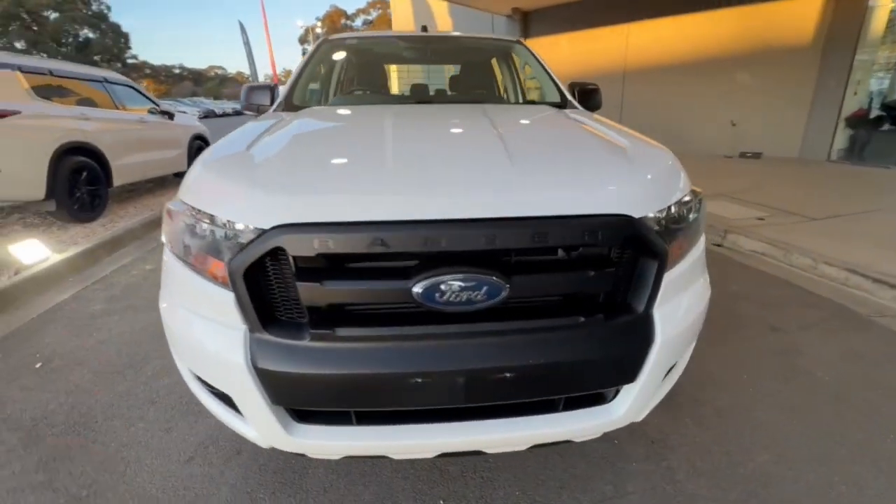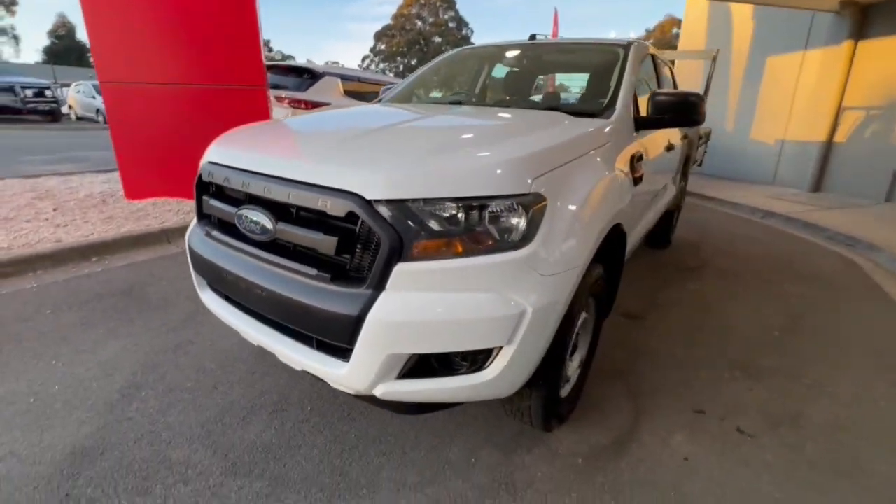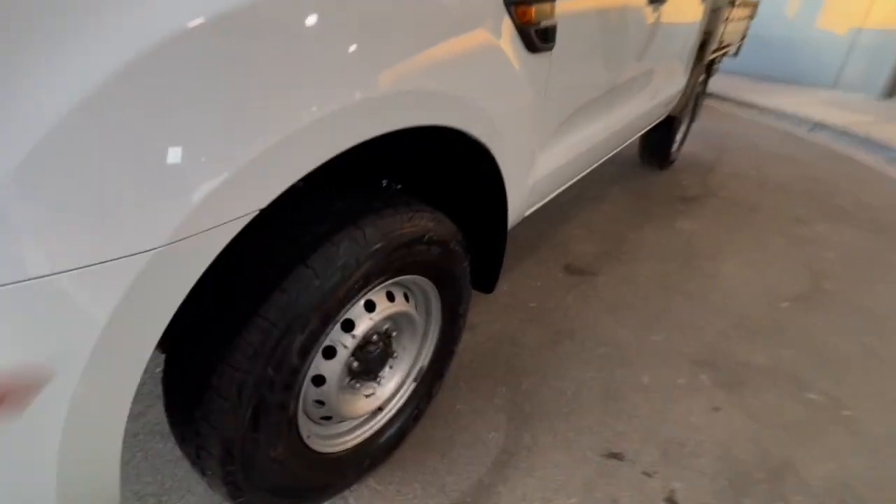G'day guys, thanks for checking out our Ford Ranger 2018 XL High Rider. This one here does have your premium steel wheels. Coming down to the side, it presents extremely well.